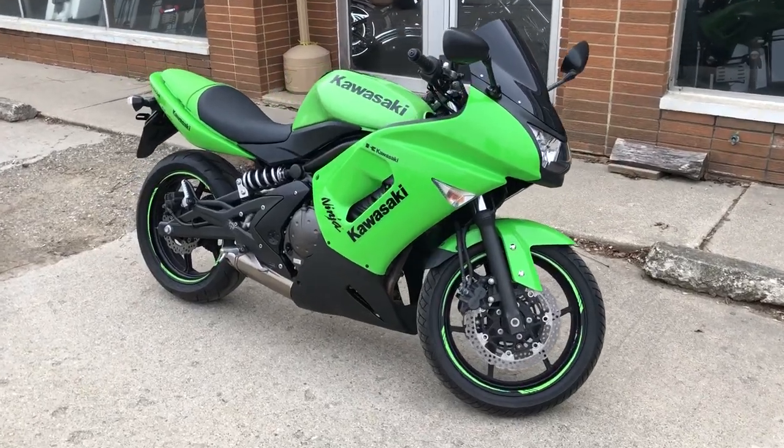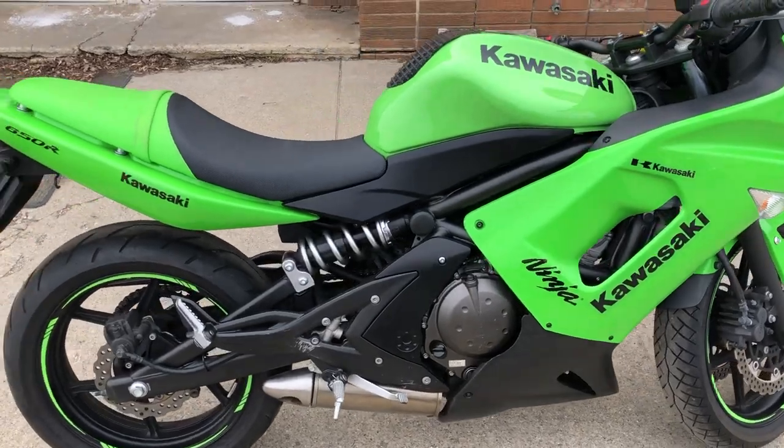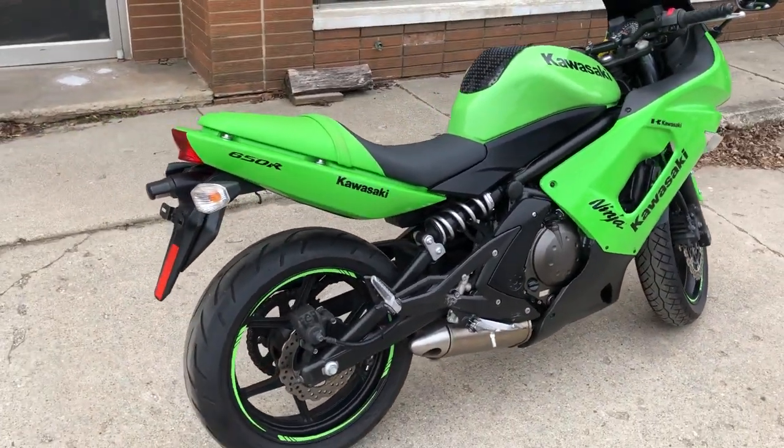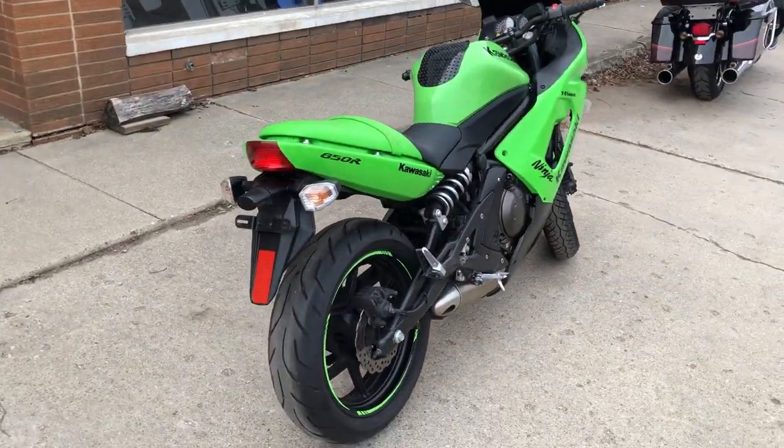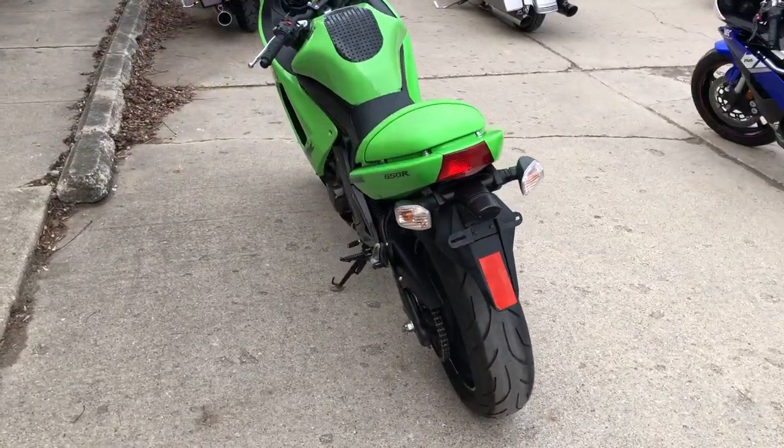Hey guys, I'm GooglePowerSports.com here. We have a Kawasaki Ninja 650R for sale with only 10,476 miles. This is a sharp bike with that beautiful Kawasaki Racing Green paint.